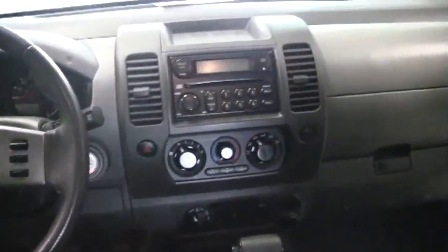On the inside: cloth seats, automatic transmission, power windows, power door locks, cruise, air, tilt, CD — all your normal stuff.